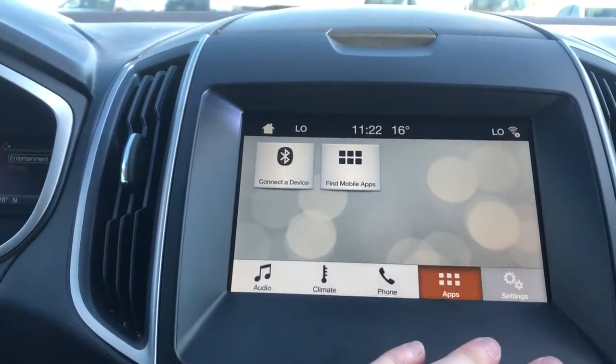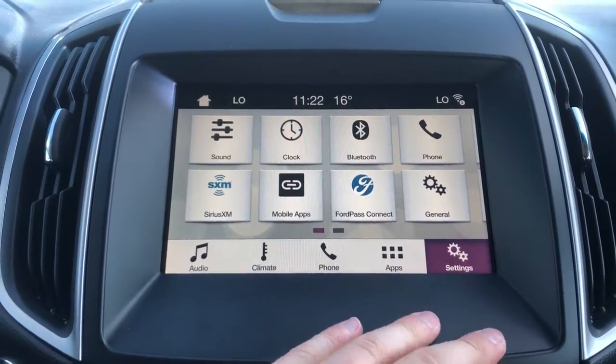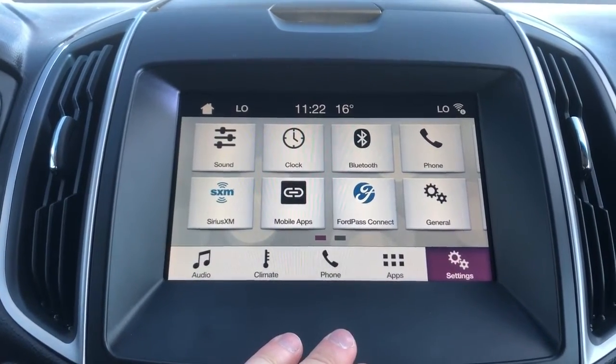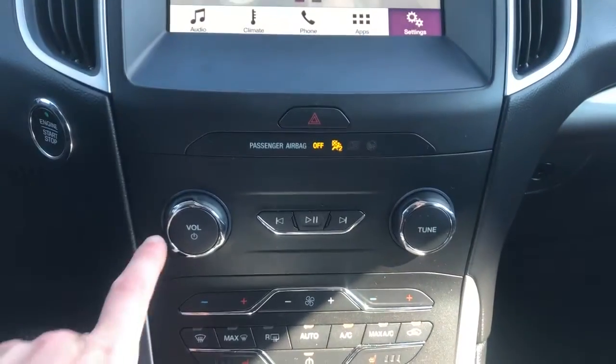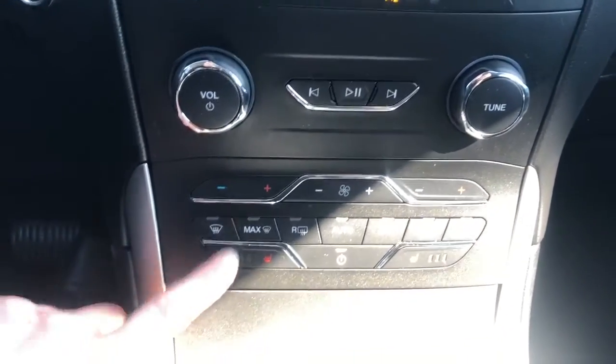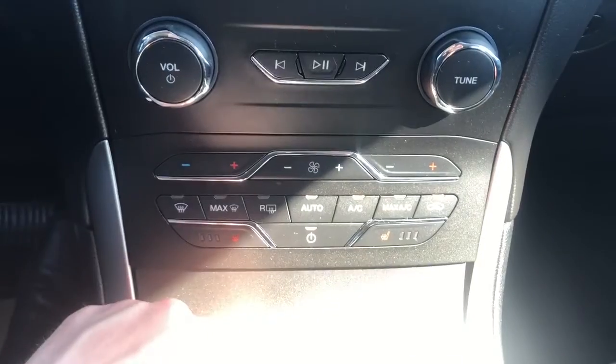You can see connect advice or find mobile apps. We have our settings, SiriusXM, and other applications on the vehicle. Below we have our hazards, climate controls, and radio controls, and heated seat options for both front passengers.